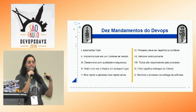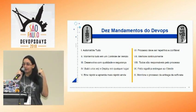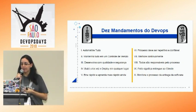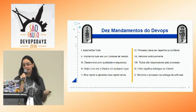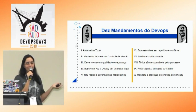Não adianta entrar em produção se ninguém está usando. Talvez aquele produto não faz sentido para ninguém — então tem que tirar o quanto antes. E, como comentado: monitore. Você tem que ser mais rápido que o cliente — tem que agir antes que ele identifique o problema.